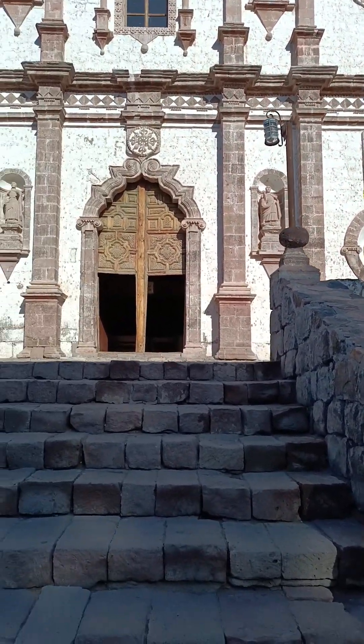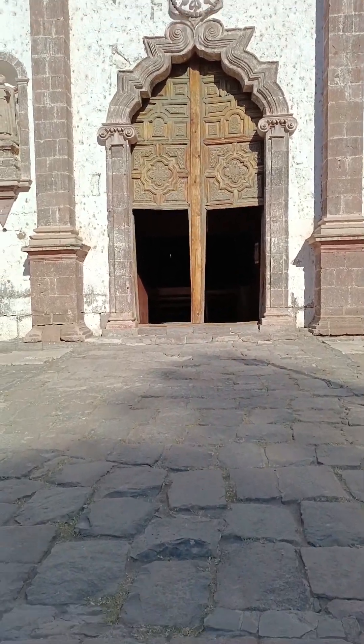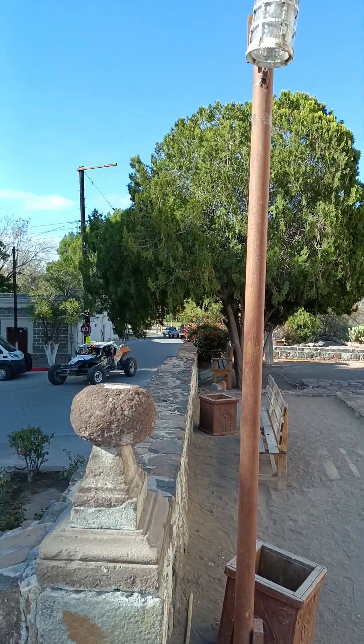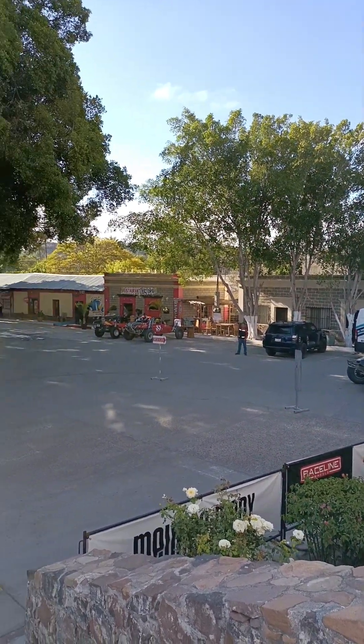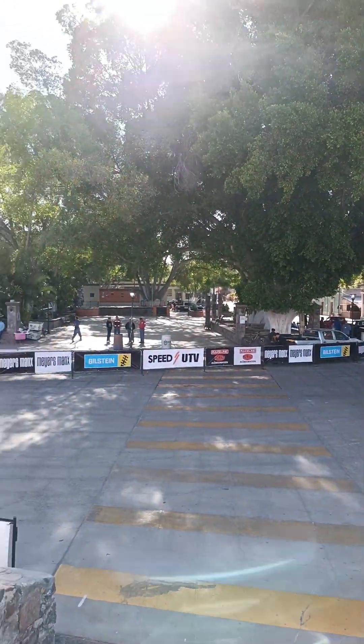Sorry for the camera work, it's gonna suck — I'm not good at this — but we want you to see how beautiful this town is. The fact that they made it one of our stops is one of the best things they've done this year: adding this extra day with a stop in San Ignacio.